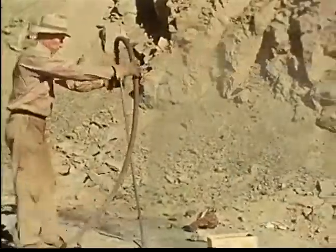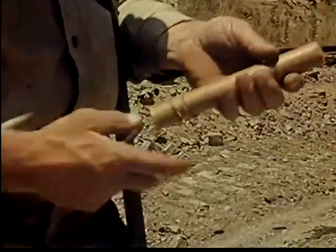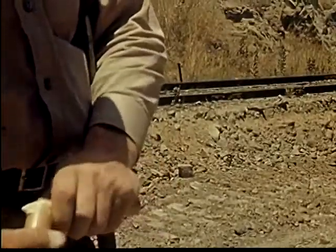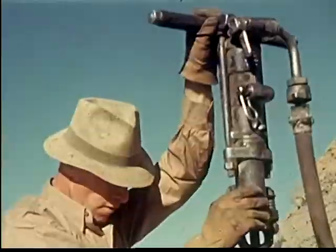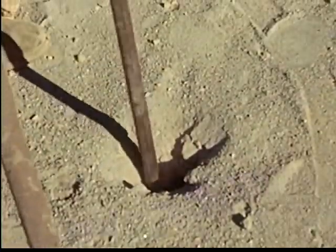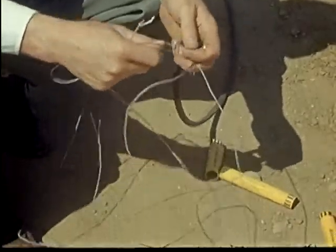Dirt is blown out of the holes by the compressed air. Powdered dynamite is put in first. Then a stick of dynamite is prepared and cut so that it will spread in the hole. This stick has an electric cap and wire to carry the spark which will blow up the dynamite. The hole is filled up with sand or loose dirt. More sticks will be planted in other holes until they have the number necessary to blow up this ledge. A main wire leads from the generator box that will set off the electric spark. The wires from the different holes will be tested and joined to this main wire.